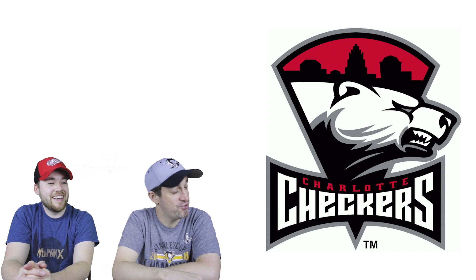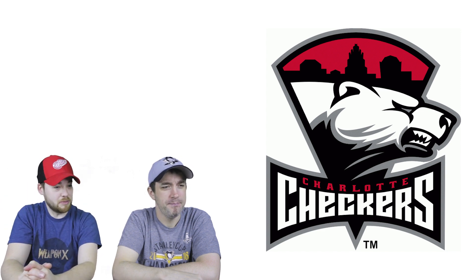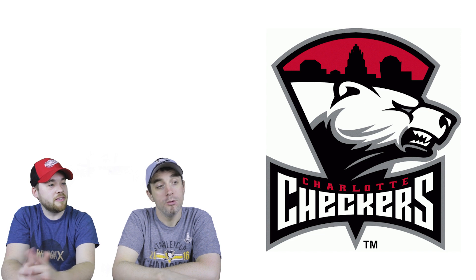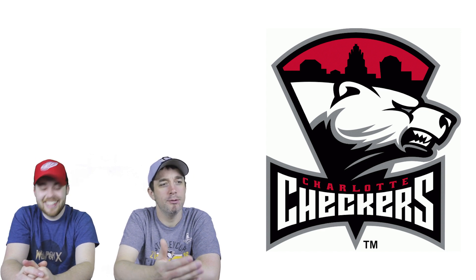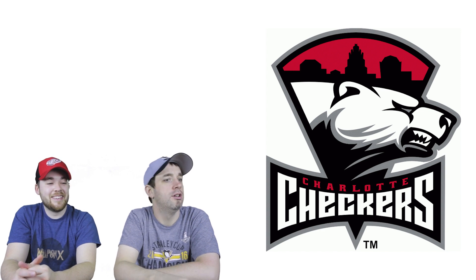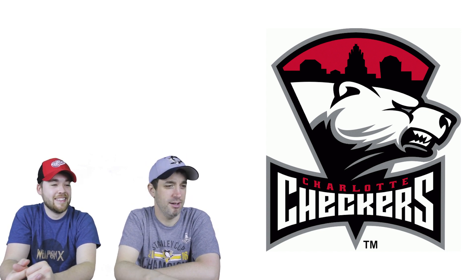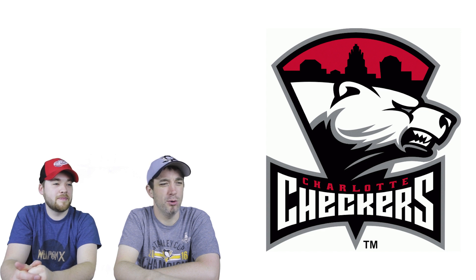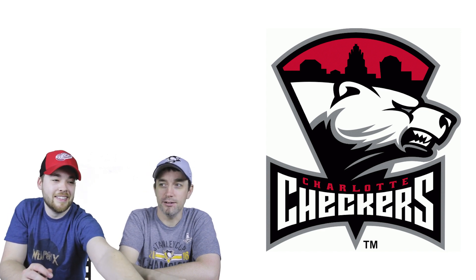Number eight is the Charlotte Checkers. It's an odd shape — like a triangle with a circle at the top — but I really like this logo. I'm not sure if it's the black and deep red colors. However, the guest says it screams an NBA franchise, and questions the name Checkers with a polar bear. Shouldn't there be a checkerboard or a checker piece? I'm not a fan of that name, but I still think the logo is very well done.